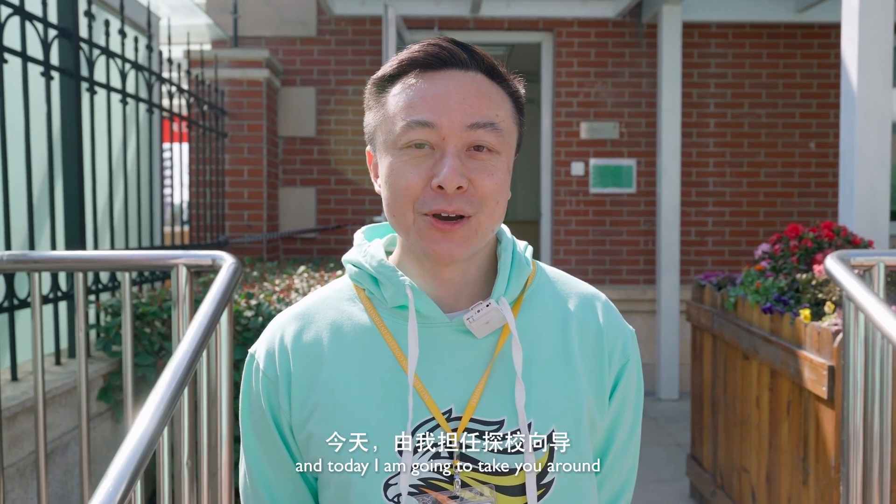Hello, I am Victor and welcome to Wellington. I am a Wellington parent and today I am going to take you around. Come with me.